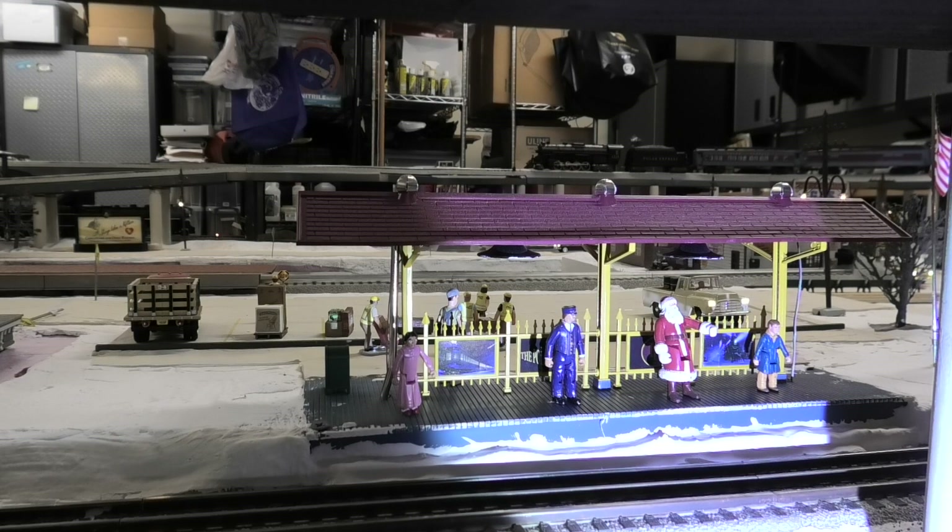Full disclosure time: I blew out the original lights by accidentally reversing polarity several months ago. To fix that problem, I installed Woodland Scenics Just Plug Nano lights. I also painted the inside of the light fixtures white to reflect more light down onto the platform.